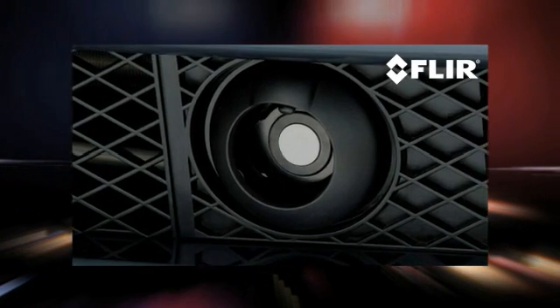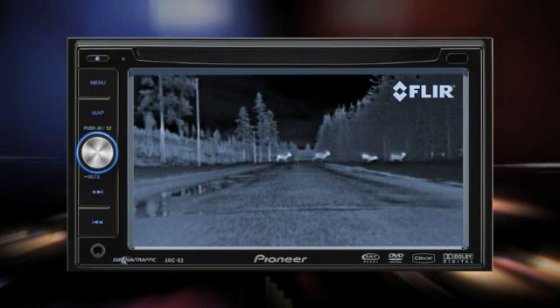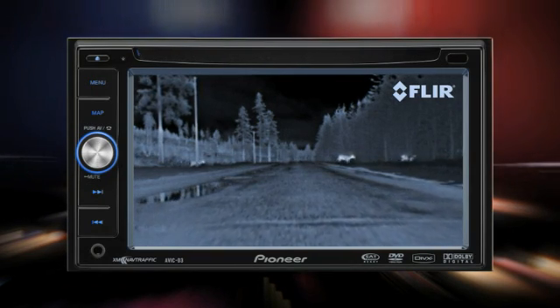The Pathfinder LE thermal camera is easy to install, with a simple power-in-video-out connection, and it displays on any monitor with a standard auxiliary video input.